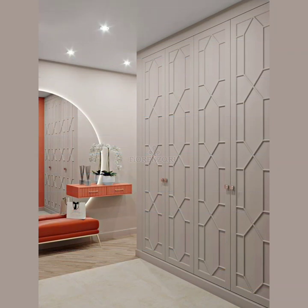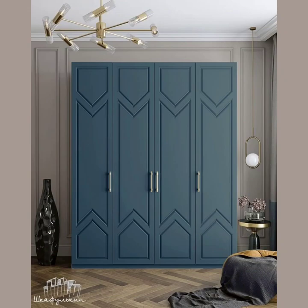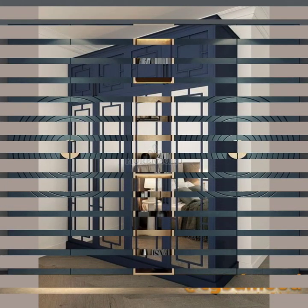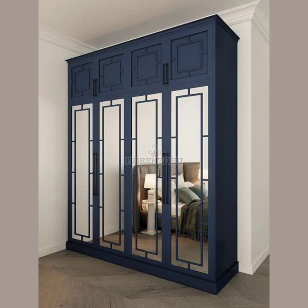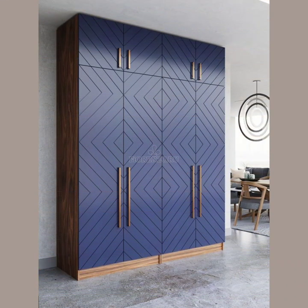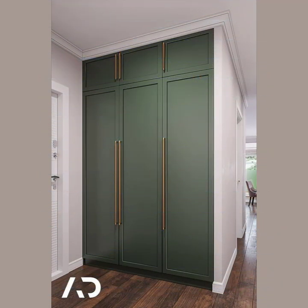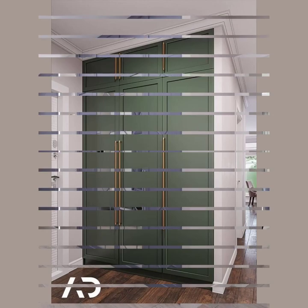We specialize in designing and building custom cupboards and wardrobes that are not only functional but also beautiful. You can buy these wardrobes and cupboards, or if you like, you can make them yourself.